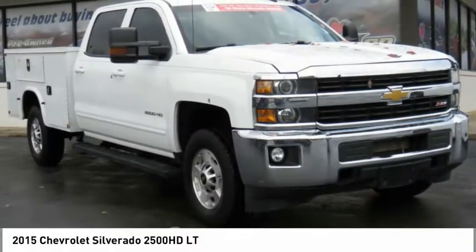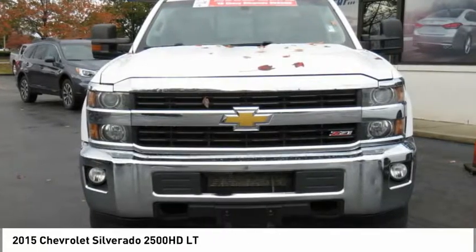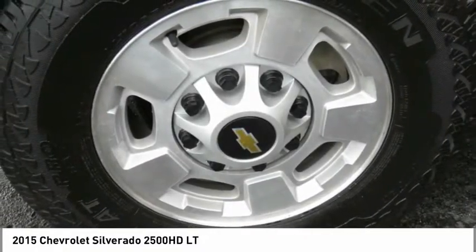You are going to love the 2015 Silverado 2500 HD. This pickup truck pulls unlike any other and is priced below $30,000. Here are some of this vehicle's great options.